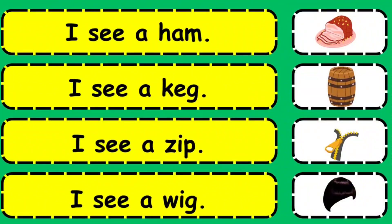I see a ham. I see a kek. I see a zip. I see a wig.